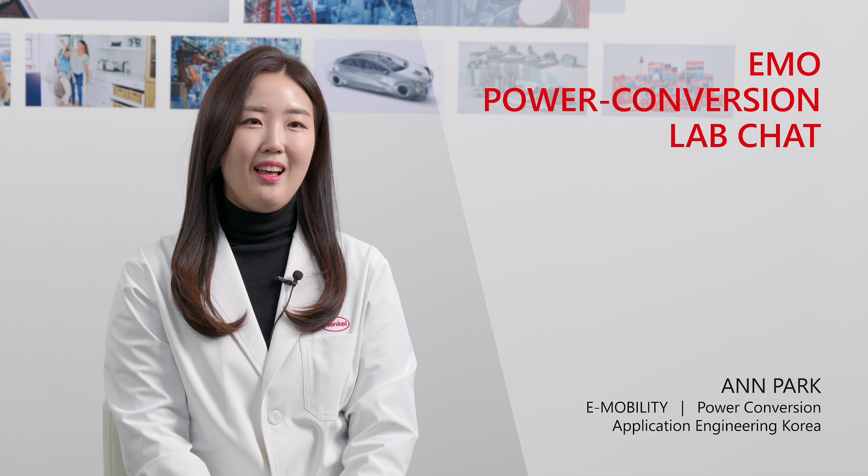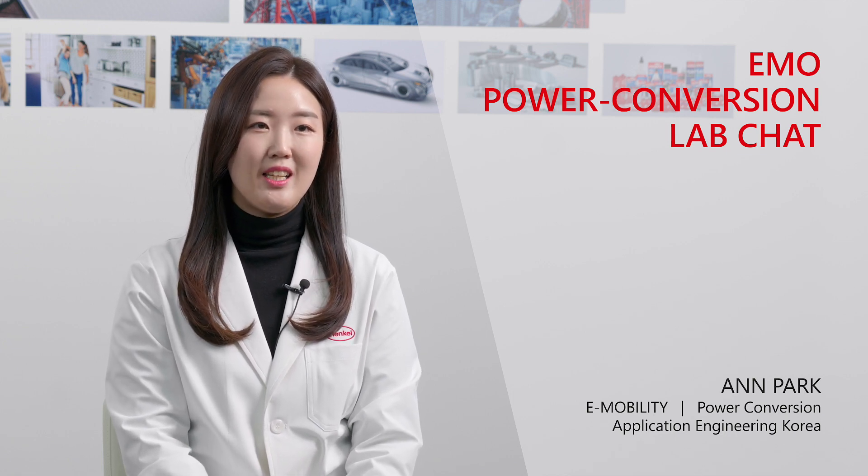Hello, I'm Anne. I'm a senior application engineer for thermal of e-mobility and electronics at Henkel. Electric vehicles have unique performance requirements that Henkel's e-mobility team can solve. One critical performance requirement is heat management.